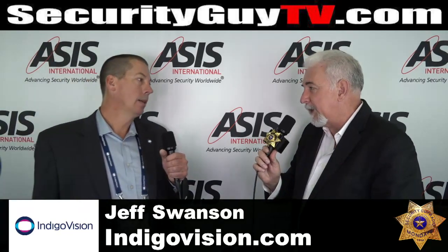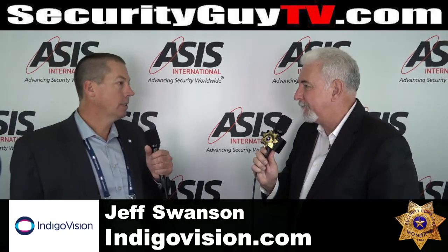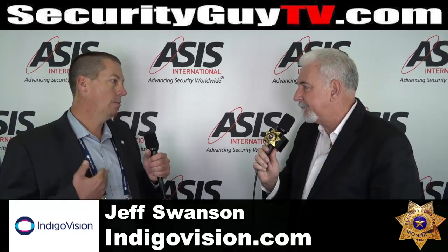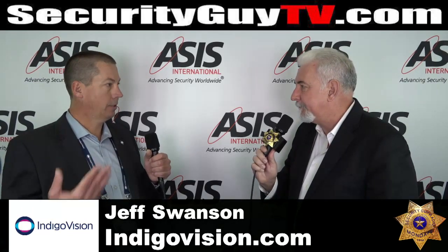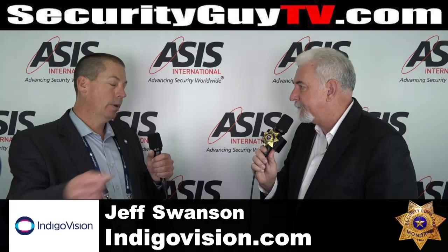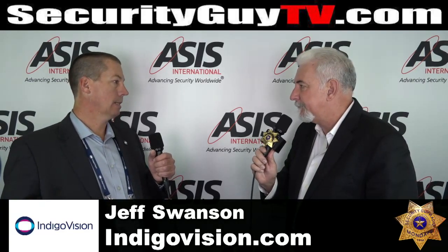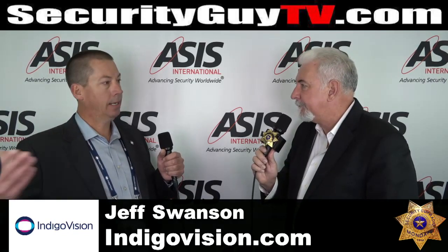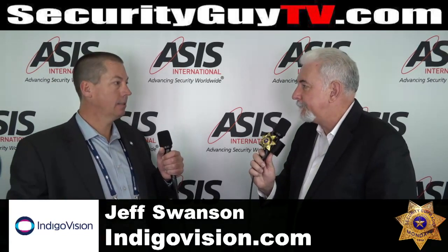CyberVigilant's a great name. Tell us what that does. So what that does is it protects your system against anomalies. We take our 23 years of experience in IP video and apply that to the hacks and threats that are out there today. Within CyberVigilant, we attach that to the edge of the system, and we're monitoring for any anomalies — illegal user access, any type of hacks, things of that nature.